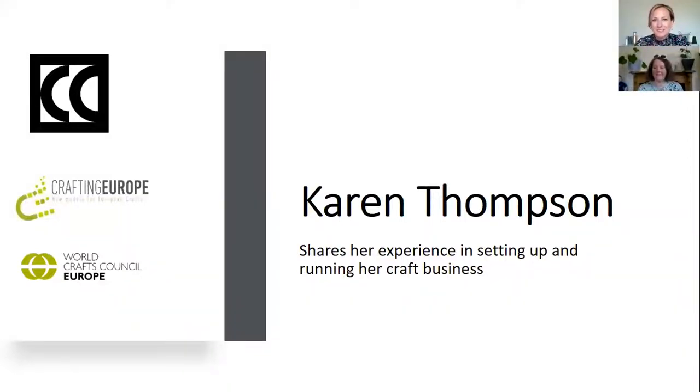Hello, my name is Rosalyn Price-Cousins and I'm one of the Craft Business Skills Coordinators here at the Crafts Council. We're very lucky today to have Karen Thompson here who's going to be sharing her experience in setting up and running her craft business. Karen Thompson is a ceramic artist, illustrator and teacher, so she's got quite an extensive experience behind her. I'm going to hand over to Karen now, and then at the end we'll have a bit of time for some questions and answers.